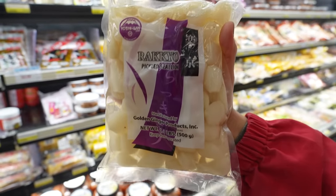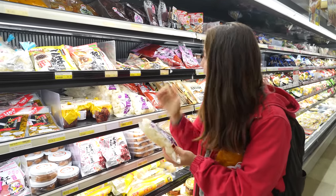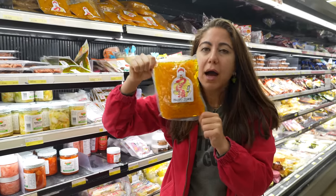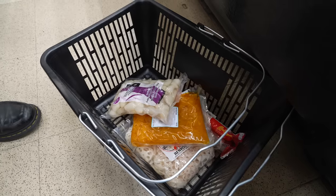Pickled scallions — I have a deep, deep love for scallions, pickled sounds amazing. I am obsessed with this — it's a pickled radish. I probably go through like a bag of these a week. Buy this as well, it is so refreshing. It's easy to eat over rice, or you can just have it as a snack on the side.